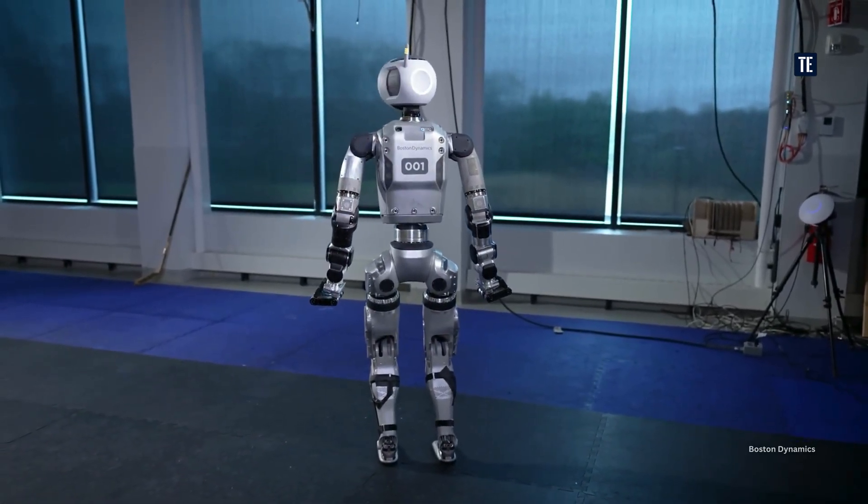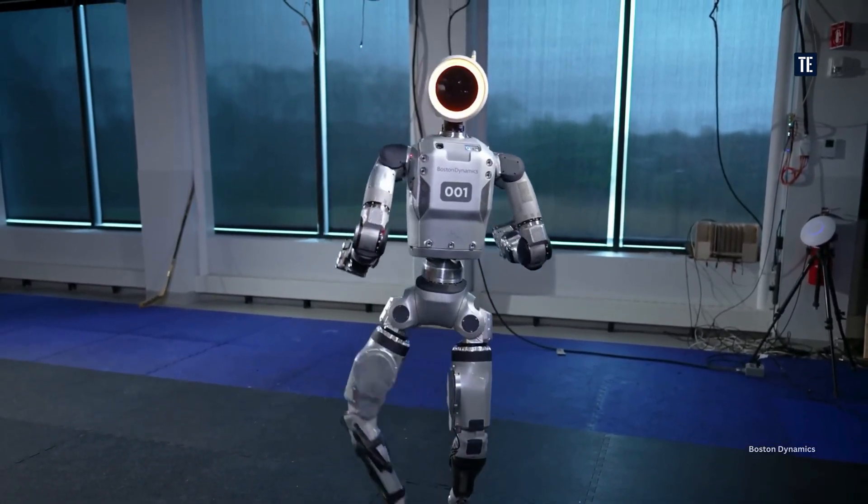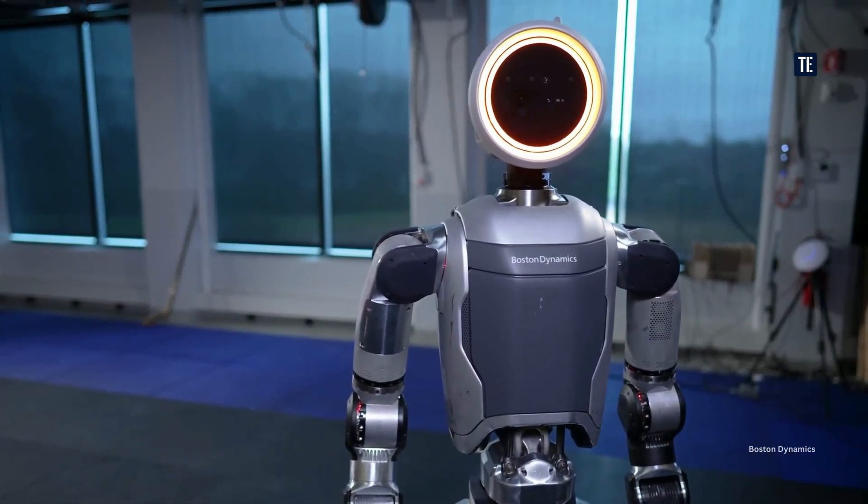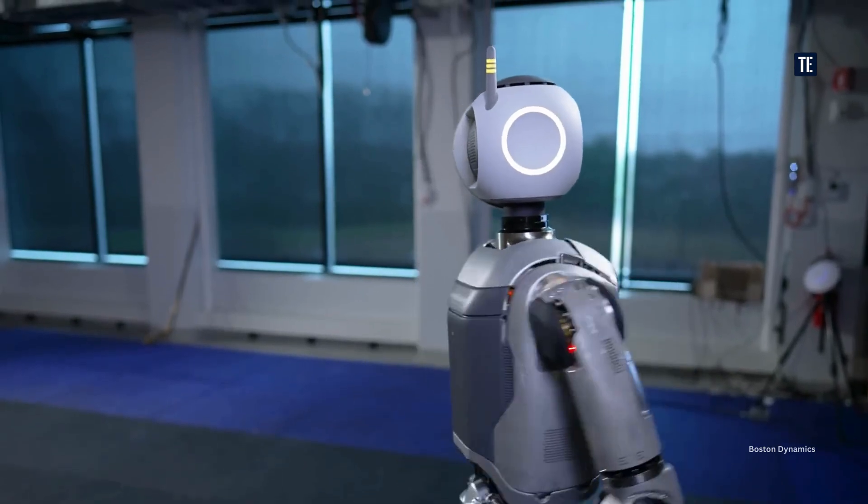Boston Dynamics has launched Orbit software to manage entire robotic fleets. The company has also equipped its robots with new AI and machine learning tools.